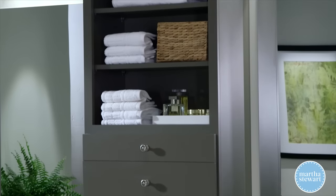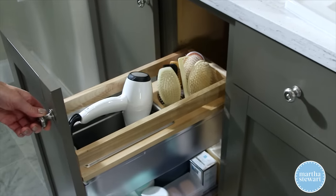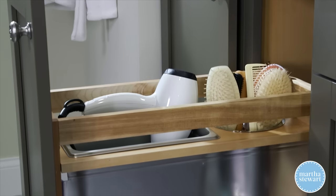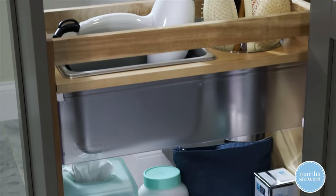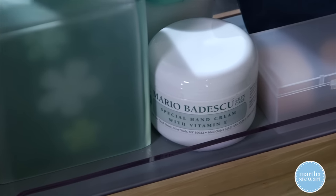This bathroom is so functional. On either side of the sinks are these great grooming centers. These pullouts are a full 19 inches deep and include adjustable shelves with non-skid vinyl liners and stainless steel bins for storing essentials.